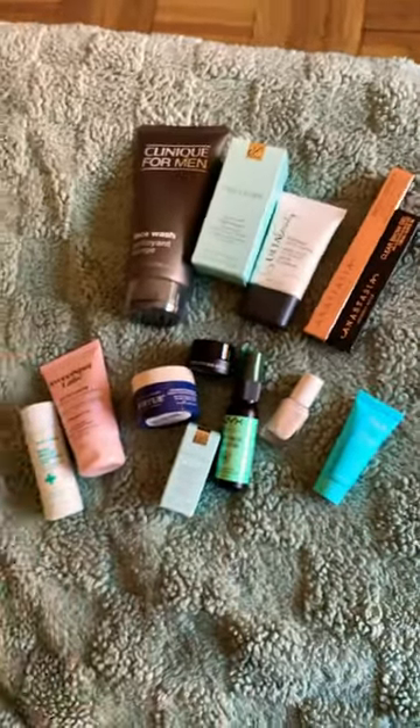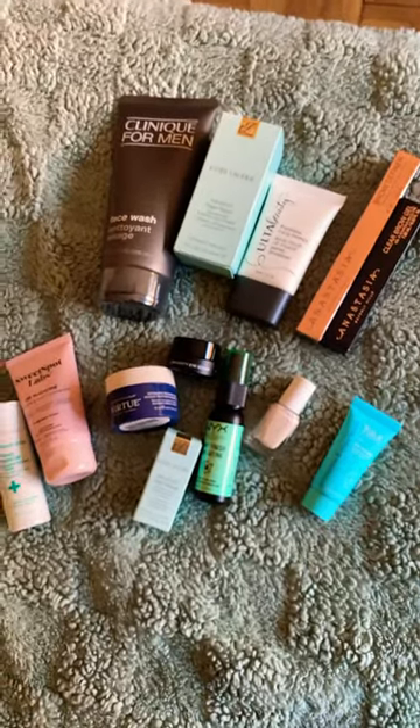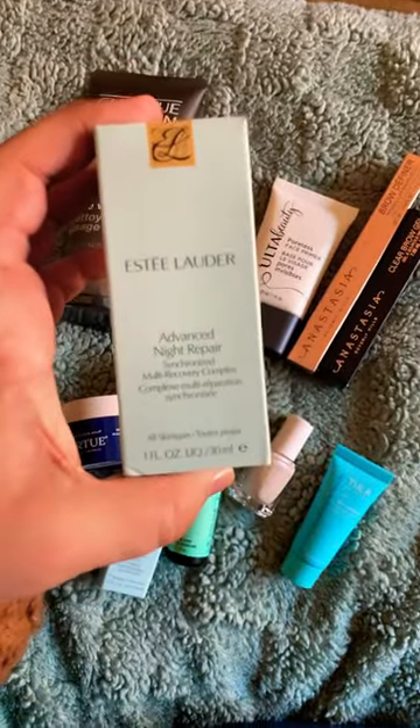All of this was under $100, which is pretty amazing. The Estee Lauder was definitely the most expensive thing, but still it was half off. Let me know what you're picking up in the sale.